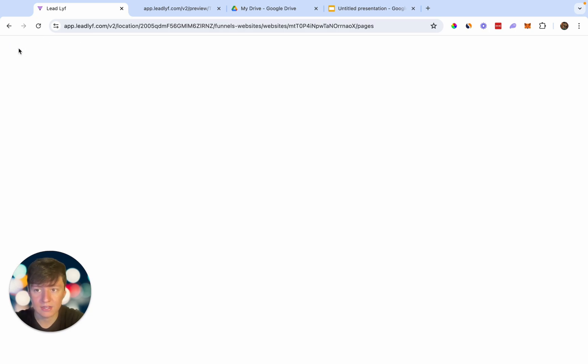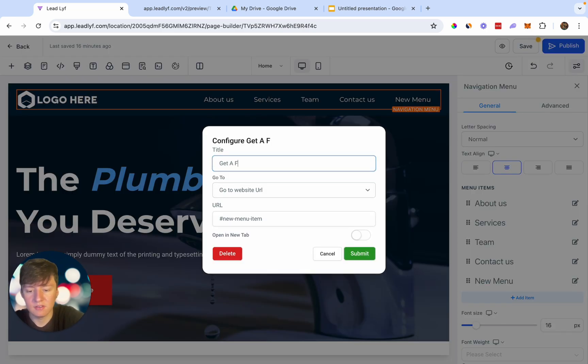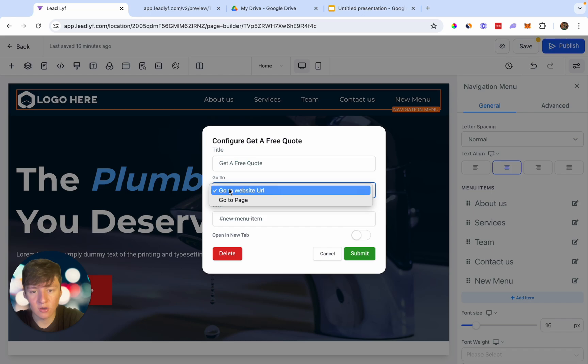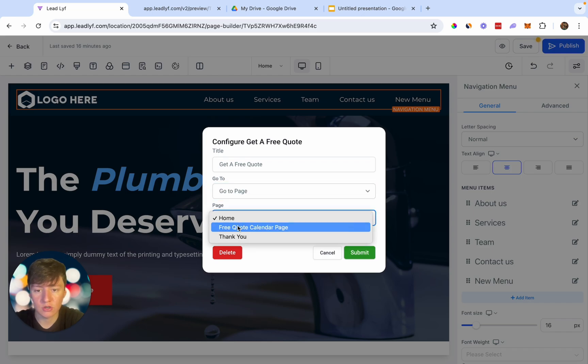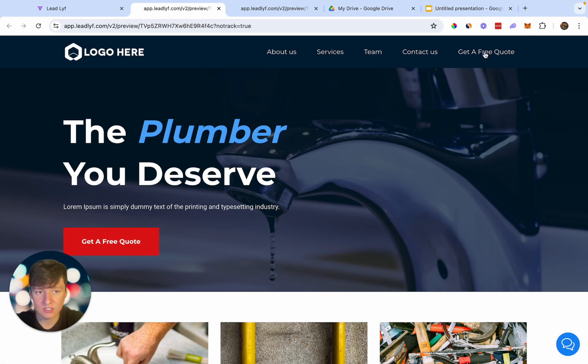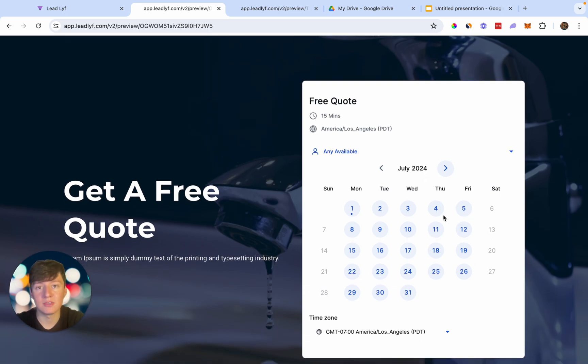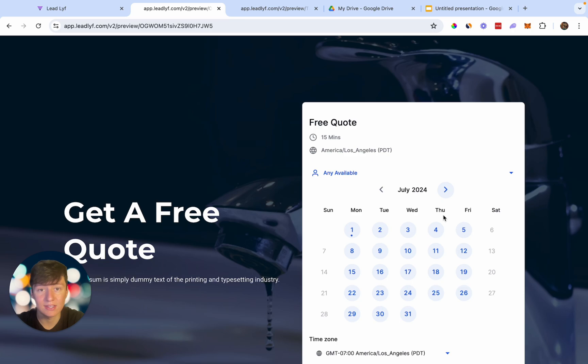Go back to the home page, click to add a navigation item, name it 'Get a Free Quote,' set the link to go to the Free Quote Calendar Page, and submit. Preview the website — leads who click 'Get a Free Quote' will be taken to the calendar page to book an appointment with your client. We also need to automate this calendar and create appointment reminders to improve the client's show rate.